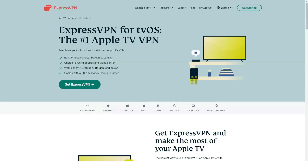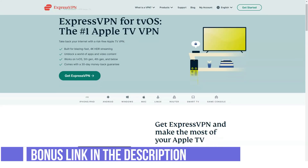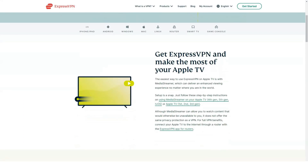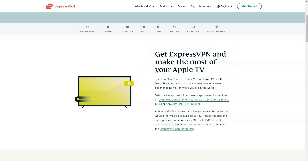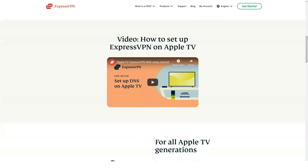Disney Plus was successfully unlocked as well. I connected to servers in the US, UK, Netherlands, and Australia and they all unblocked Disney Plus without any problems. The Mandalorian series loaded very quickly and the buffering was only a couple of seconds.